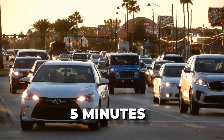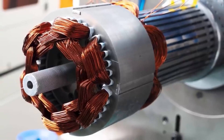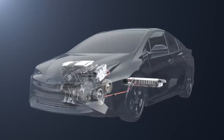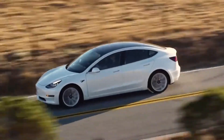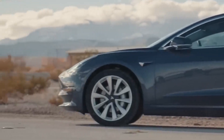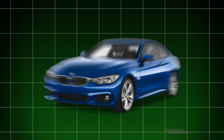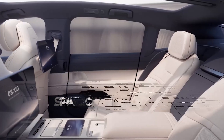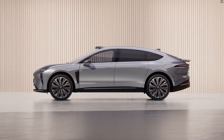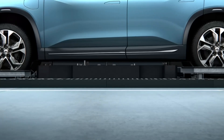The ET9 integrates over 100 new full-stack technologies, including the company's first 5-nanometer auto-grade chip and large cylindrical battery cells. Pre-orders for the ET9 have commenced in China, priced at 800,000 yuan, positioning it as a strong competitor against luxury automakers such as Porsche, BMW, and Mercedes. With its spacious interior, advanced technology, and impressive performance capabilities, the ET9 represents a significant leap forward in the electric vehicle market, offering consumers a compelling choice in the luxury EV segment.